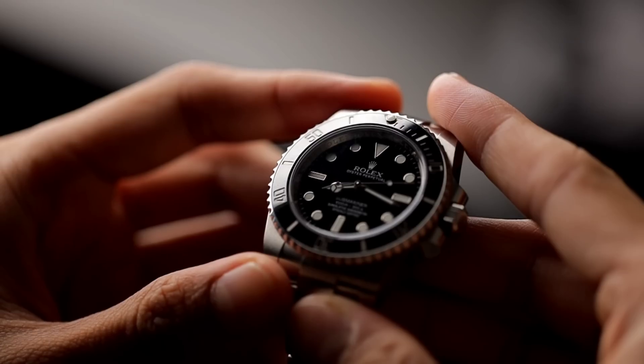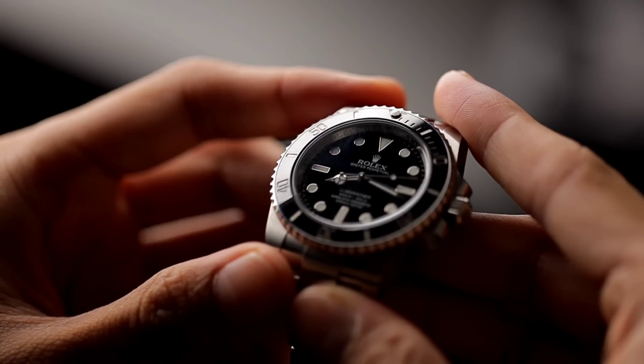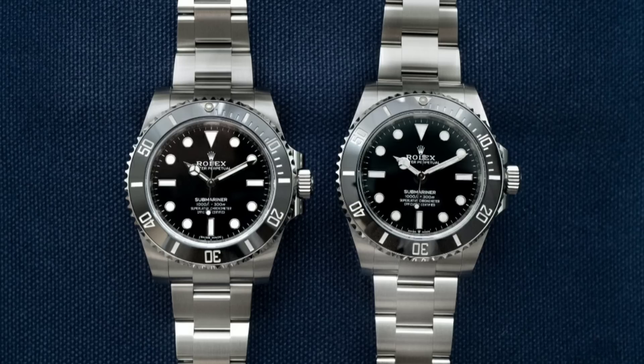Back in 2012 when Rolex introduced the new Submariner with the beefier lugs, it's because the trend back then was bigger watches. In order for Rolex to keep it at 40mm but have an illusion that it looks bigger, they beefed up the lugs. Now they realized a lot of people don't like that, so they upped the case to 41mm but with slimmer lugs. If you look at it side by side, it looks pretty similar to the older 114060 — the beefier case already looked like a 41 or 42mm because of the thickness of the lugs.